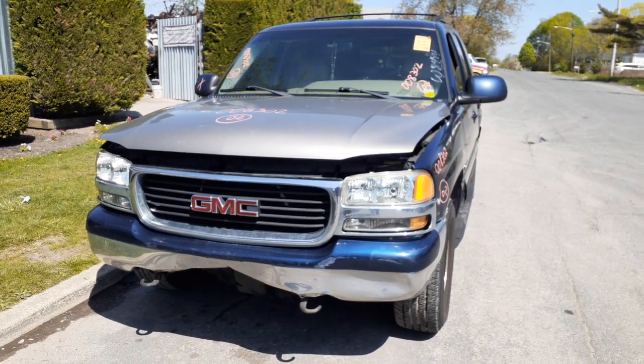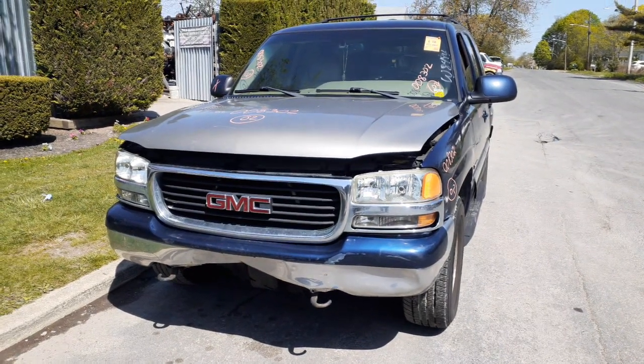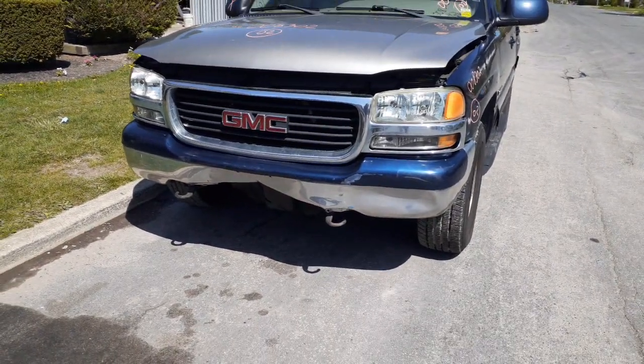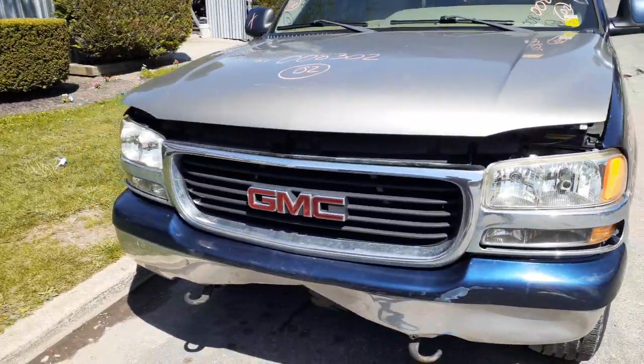This is the inventory — a 2002 GMC Yukon SLT, 5.3 automatic 4x4, stock number 8302. As you can see, there's some damage underneath. The front bumper is wiped out, the fender is damaged, and the hood needs to be replaced — the hood is no good.